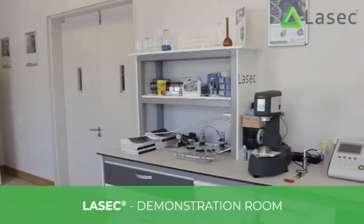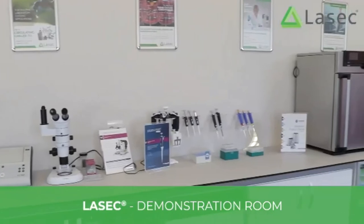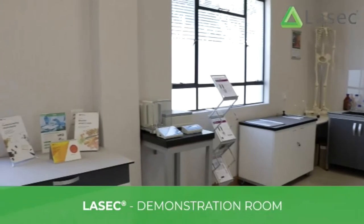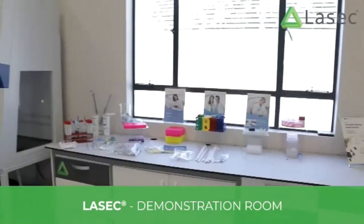Our demonstration rooms, both in Cape Town and Johannesburg, are fully equipped to host customers for a hands-on experience with our products. Whether you are troubleshooting and need our expertise, or if there's a new instrument you are keen to try out, we have the facilities to accommodate this.